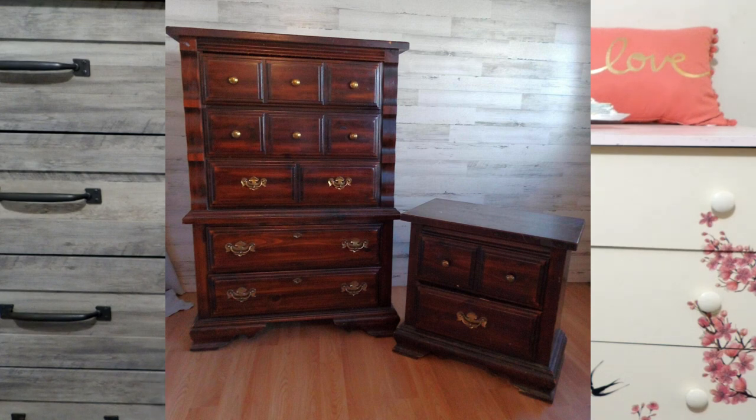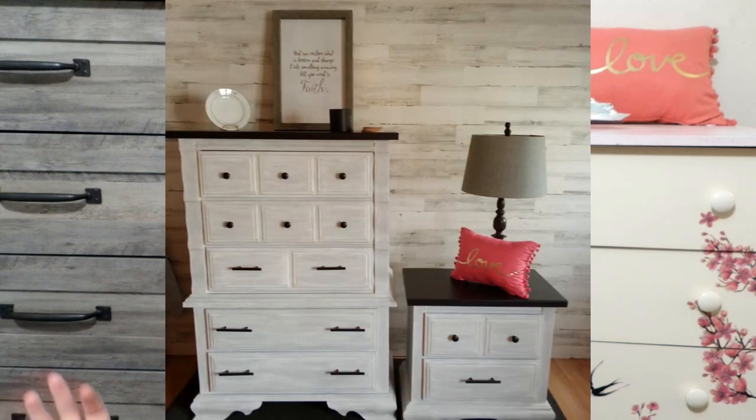The next thing I did was this dresser and nightstand set. Here's the before, and here's the after. That was one of my first attempts at the country-ish type of look. I have so many mistakes with everything that I do, but it's all a learning process — I do something, undo it, redo it. They've taken me lots of time.